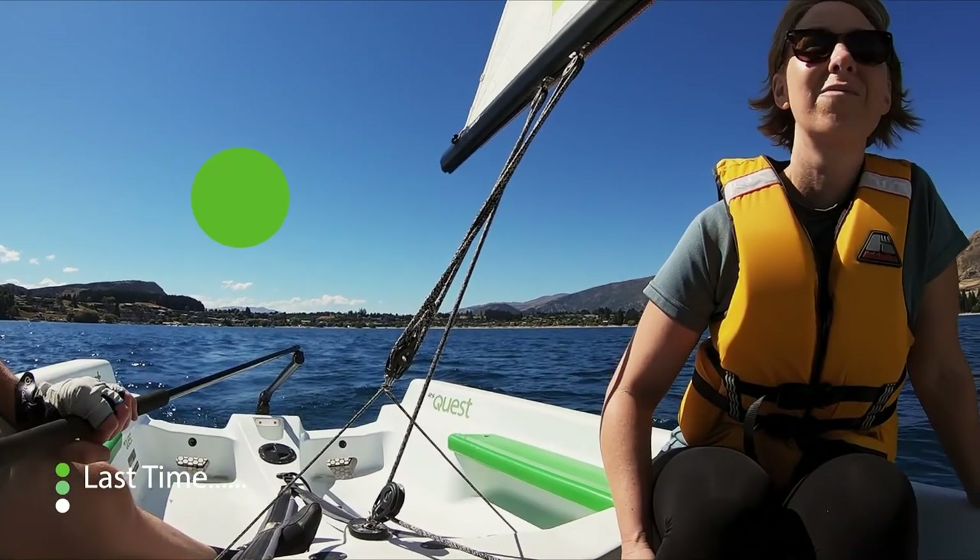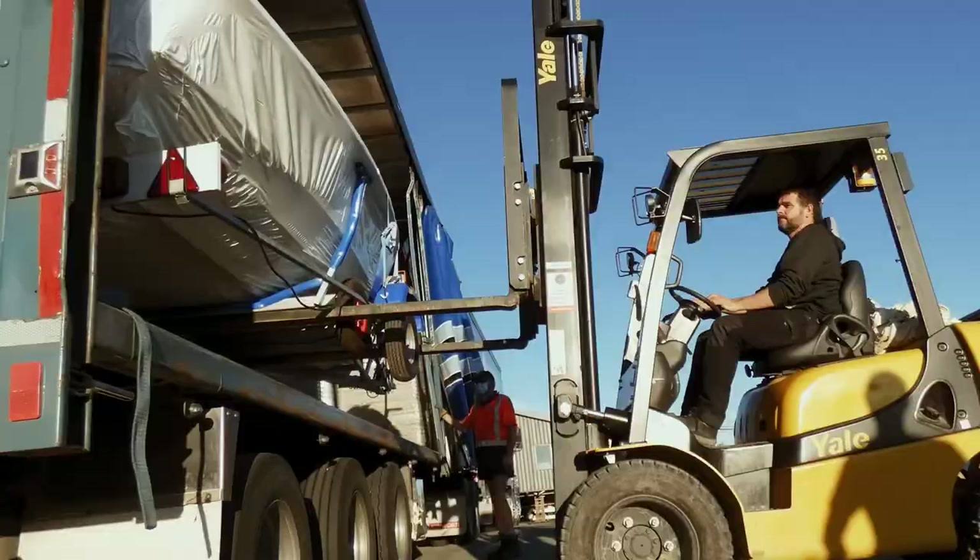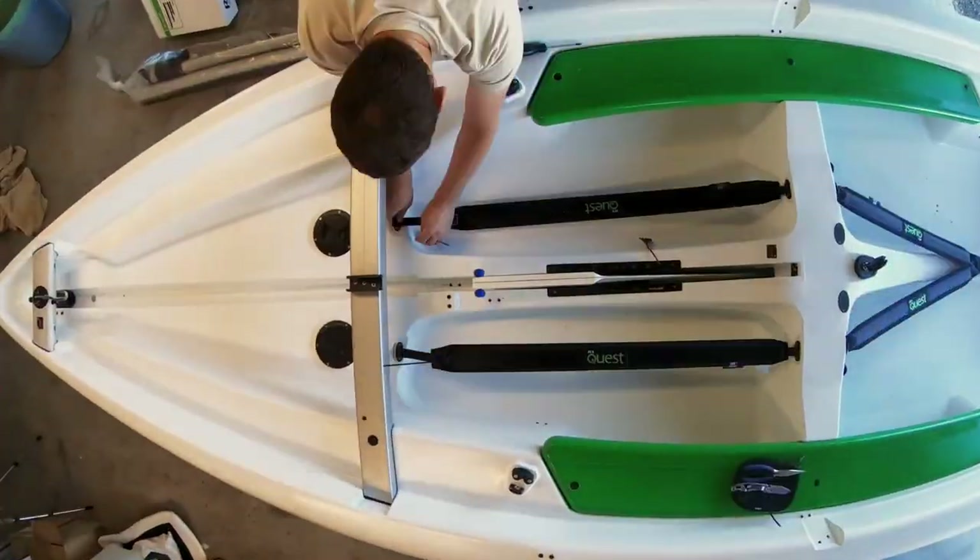In our last episode, we went to Wanaka and tried out an RS Quest and we liked it. So we bought one. Our mate Dylan helped get it off the truck. We drove it home and put it together.